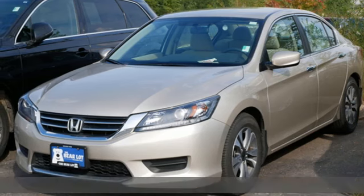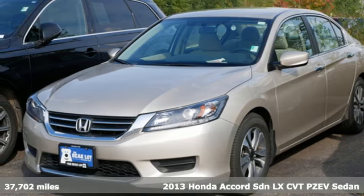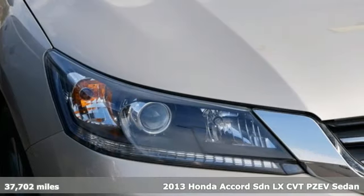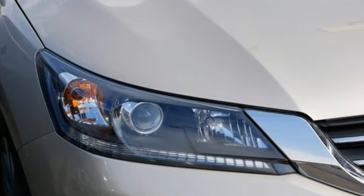It's a 2013 Honda Accord sedan. Year after year the Accord is showered with awards and praise. Take a look and it's easy to see why. Drive it and you'll know why.